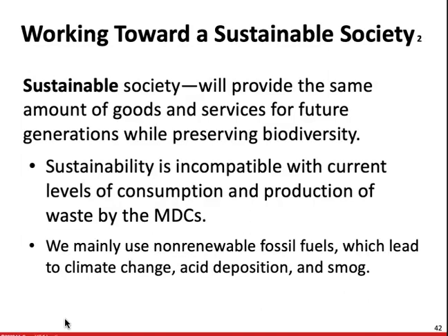Sustainability is incompatible with the current levels of consumption and production of waste by the more developed countries. In other words, it's environmentally unstable for people in more developed countries to eat as much meat as they do. We mainly use non-renewable resources like fossil fuels, which lead to climate change, acid deposition, and smog. This is going to result in a weakened ecosystem.